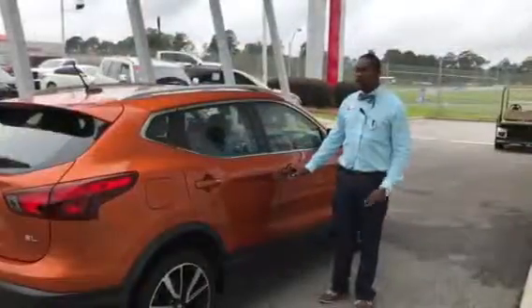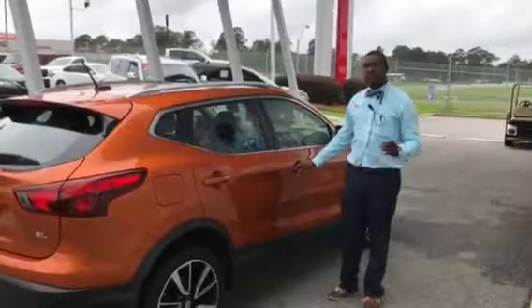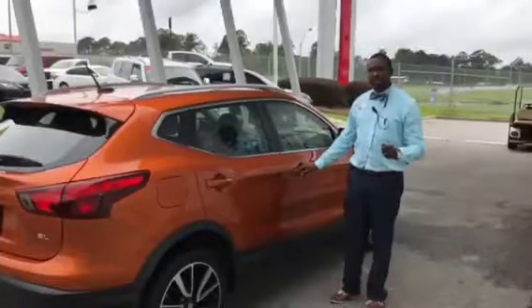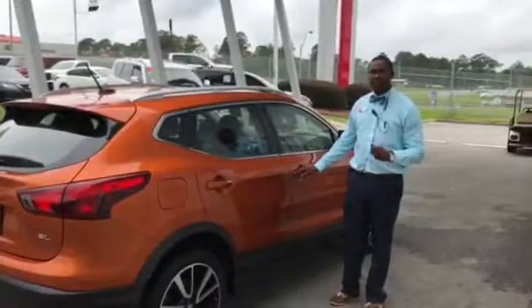That's the walk-around on the 2017 Nissan Rogue Sport. You can come see us here at Tennyson Nissan at 535 Old Omega Road, Tifton, Georgia. Or you can give us a call at 229-382-7777, or find us on the web at www.TennysonNissan.com. Thank you.